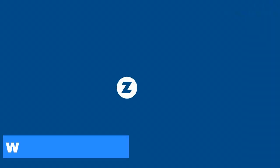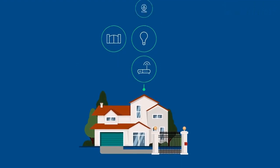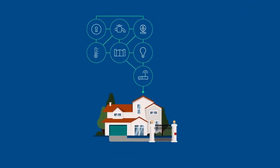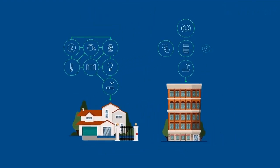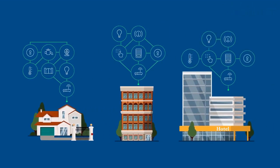Let's start with Z-Wave. Z-Wave is a wireless technology designed specifically for smart homes. It operates on a low-power mesh network and is used to control a wide range of smart home devices, such as lights, thermostats, and security systems.